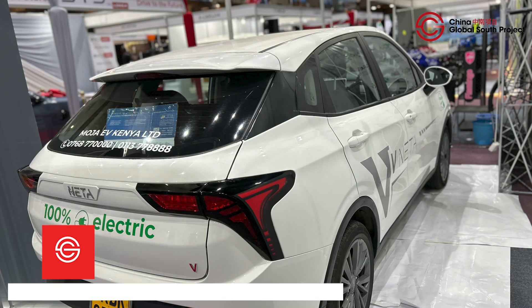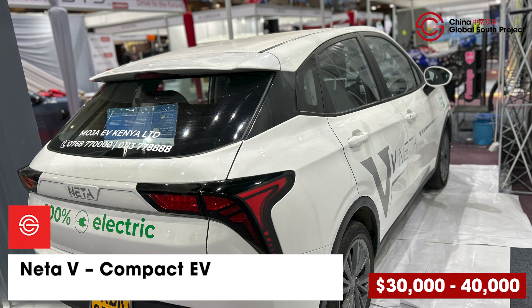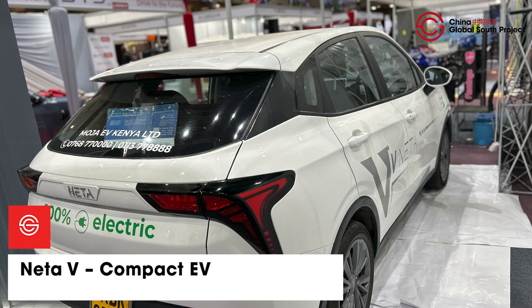Neta rolled into Kenya with a bang, leasing electric cars for just $30 a day, targeting ride-hailing drivers. But now you can buy these cars for close to $40,000 and enjoy a stylish but tech-packed unit.